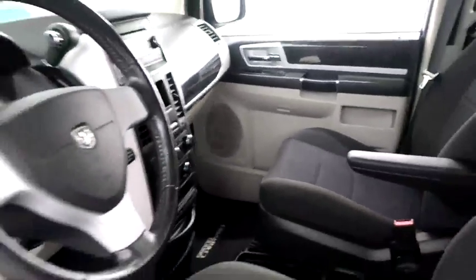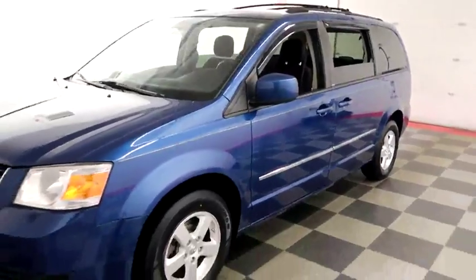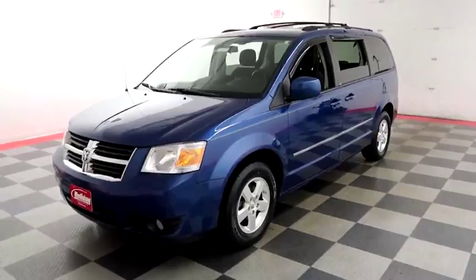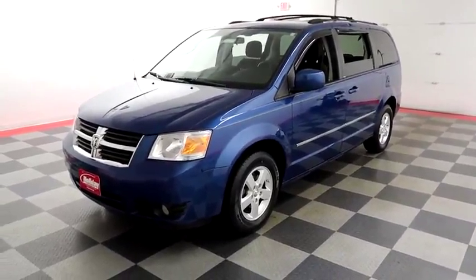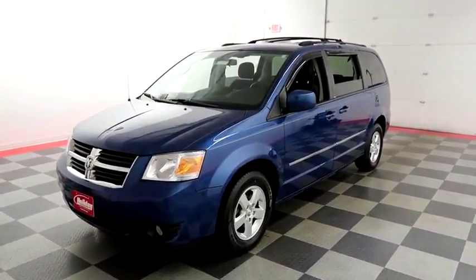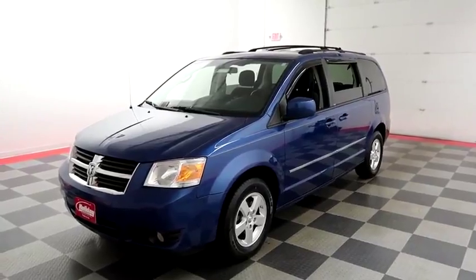I shoot videos today because I want to make sure whether you're coming from near or far, you can see this Grand Caravan on holidayautomotive.com. That's where you'll schedule your test drive and get a free vehicle history report provided by AutoCheck. All of this and much more can be found at holidayautomotive.com.